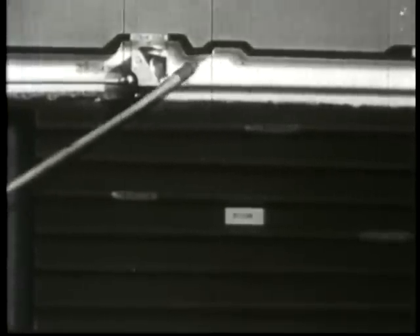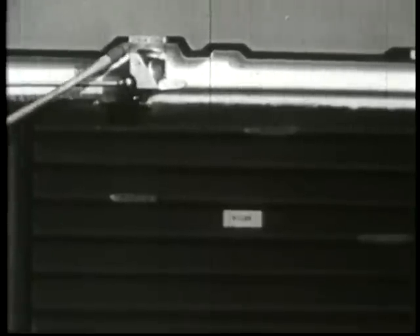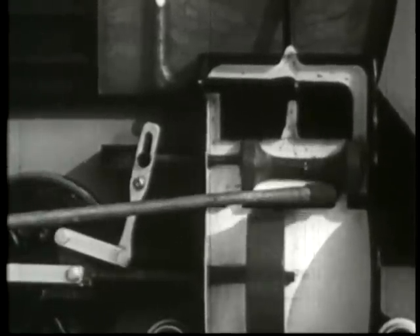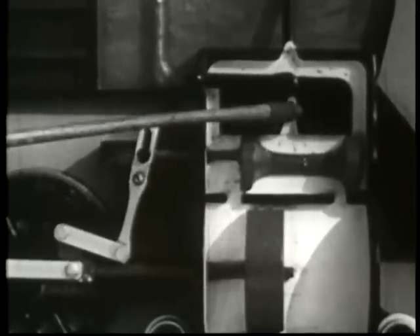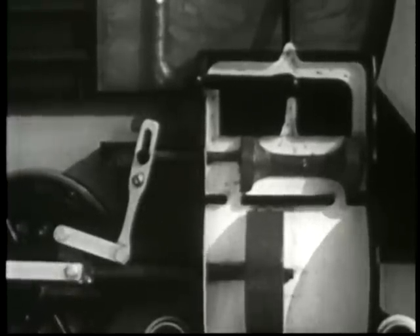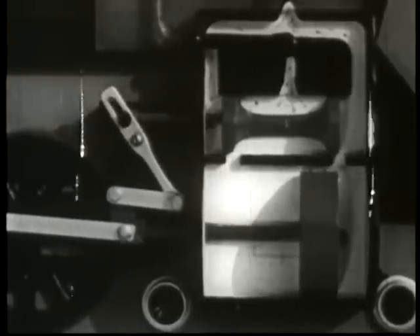The steam collects in the top of the boiler and in the steam dome. The sliding round valve in the steam chest controls the flow of steam through the ports or openings connecting the steam chest with the cylinder. Steam entering the chest passes around the valve and through a port into the expansion chamber of the cylinder. The valve allows the steam to enter the cylinder first at one end, then the other.